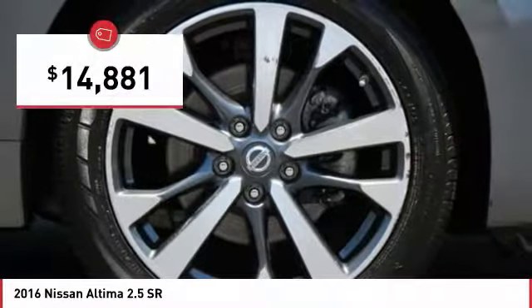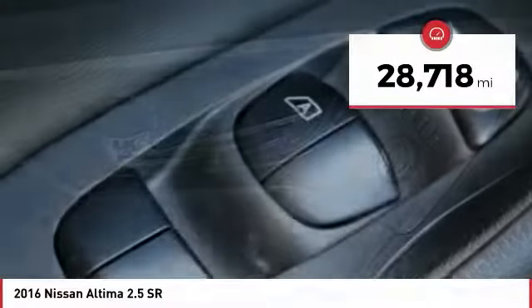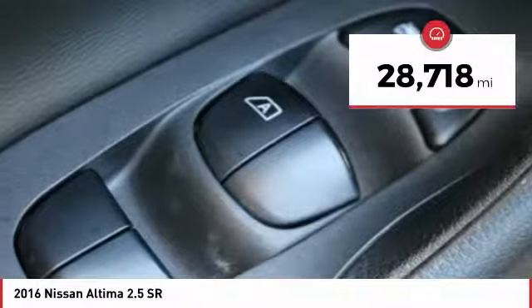Priced below $15,000, this vehicle has less than 30,000 miles. Here are some of this vehicle's great options.